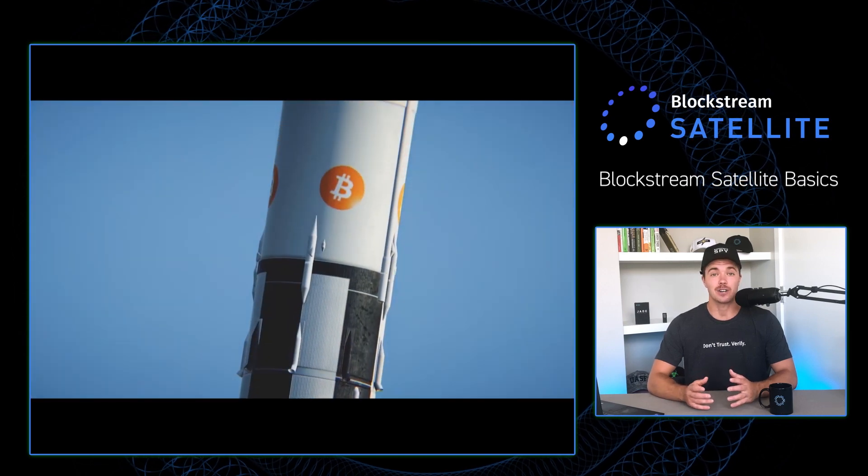Now that we know how to broadcast a public message with Lightning and the Blockstream Satellite, let's try our hand at an encrypted version. First, let's learn a little bit more about encryption. I'm going to be calling up my good friend Grubles. He's a bit of an OG in the Bitcoin space, so he has a few tricks up his sleeve on how to stay anonymous.